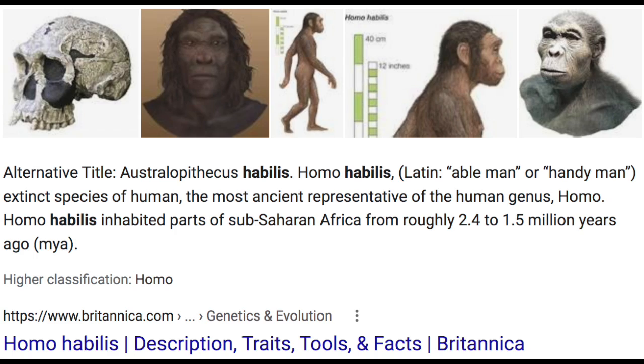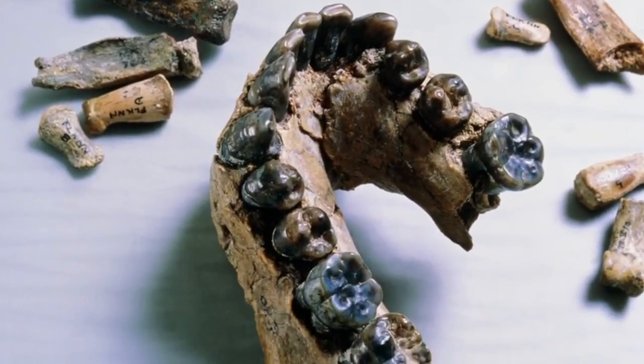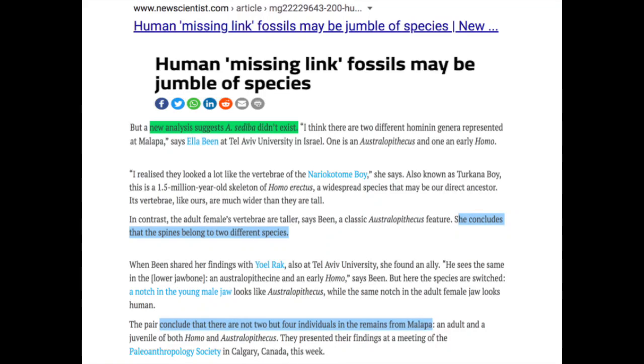For example, Australopithecus sediba and Homo habilis could be artificial constructs that consist of a loose collection of human and ape bones. Ella Bin and Yoel Rak hold this view of Australopithecus sediba, based on the lumbar vertebrae and jaw bones derived from two different genera.